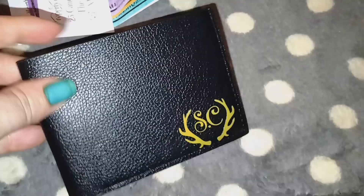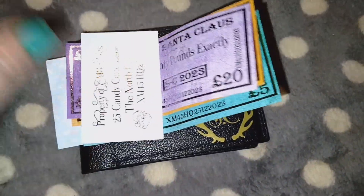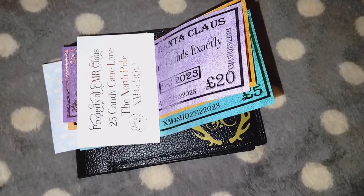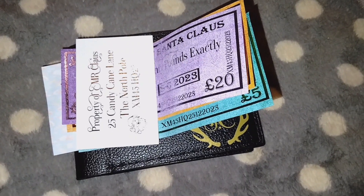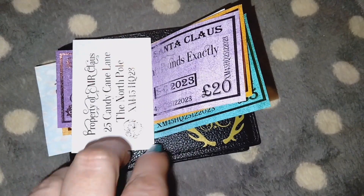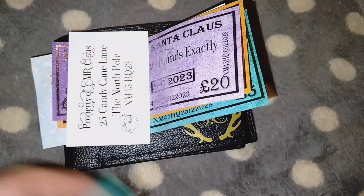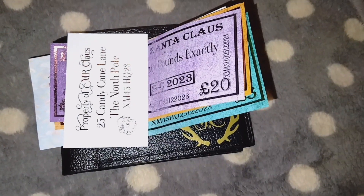This is super cute and I would have believed this was actually Santa's wallet. It's leather, it's really well made. You can get it off Etsy. I am not getting paid to say anything about this — this was not gifted to me. I bought this for my niece so my sister can put it out.